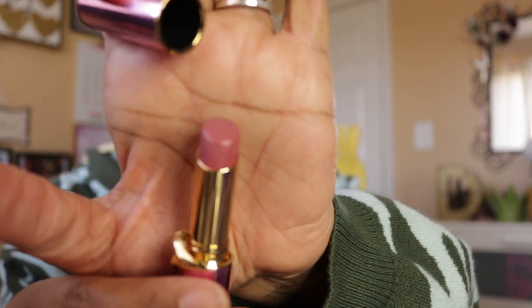The last lip product I have is from Pat McGrath — one of her Lip Fetish Divinal Lip Shines in the shade Divine Rose 2. I know I have another one of these in my purse, so I didn't pull that out, but here's what Divine Rose 2 looks like.